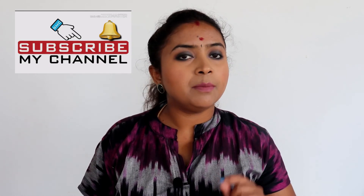Thank you, friends! I hope this video was quite helpful for you. If it was, please hit the like button and don't forget to subscribe to my channel and hit the little bell icon next to it so that you'll be notified whenever I upload new videos. Thank you for watching!